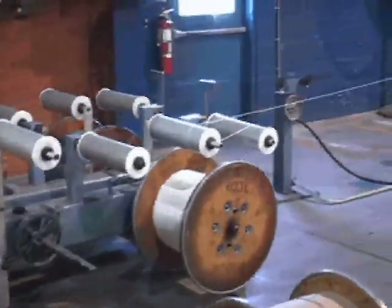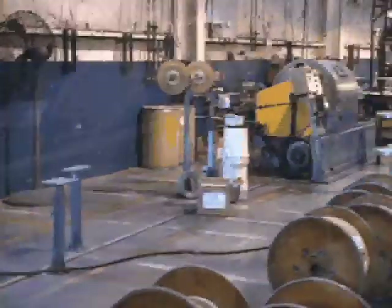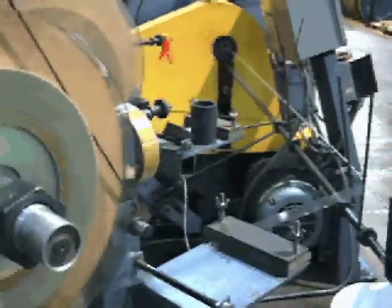This is a twisting machine where we take insulated single conductors and twist them into pairs and triads. Here we have two insulated conductors being twisted into a pair, and while it's being twisted the pair is being wrapped with a polymer insulating tape.